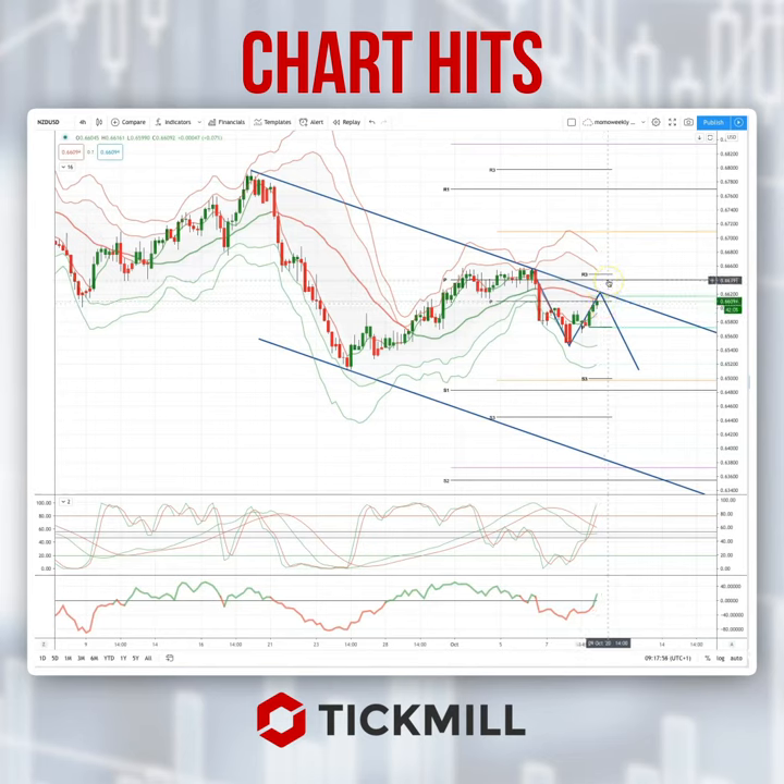We're trading just at the weekly pivot, below the monthly pivot. So I'm looking for a rejection candle here on the four hour time frame from this 66.20 area.